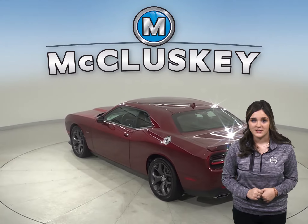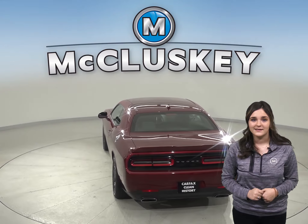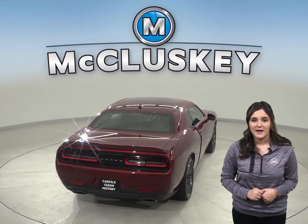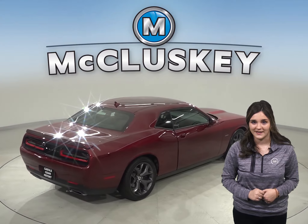This yellow jacket Dodge Challenger has Sirius XM ready radio and a 6-speaker Alpine sound system. There is also a power sunroof above to let in any extra breeze or some extra sunlight.